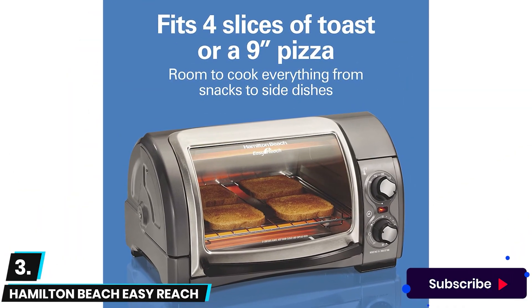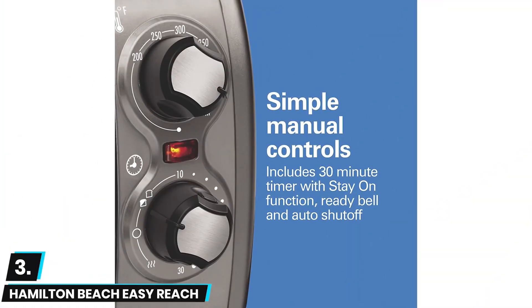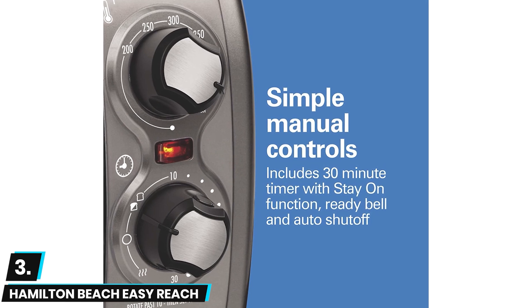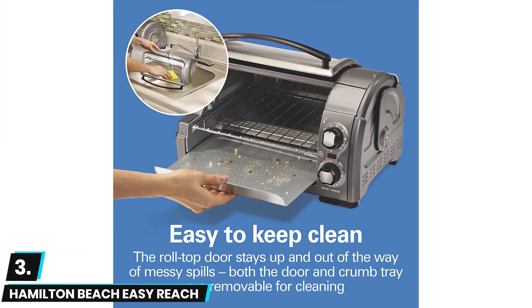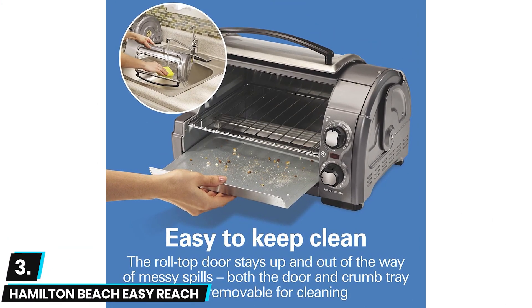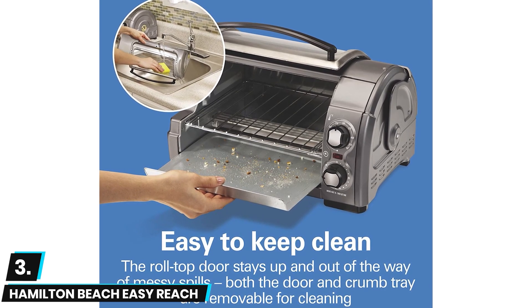We also enjoyed that this toaster oven is compact yet offers enough room to toast four slices of bread at once or cook a nine-inch pizza. Though the size and maximum capacity were pleasing here, this is a pretty heavy toaster oven coming in at well over eight pounds. Also, the rotary-based temperature control dials do not have as much precise control as some models.